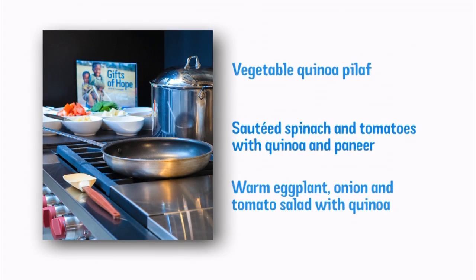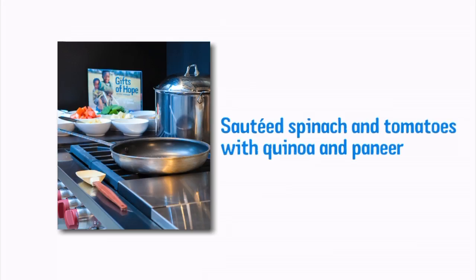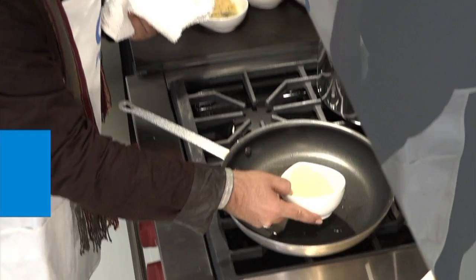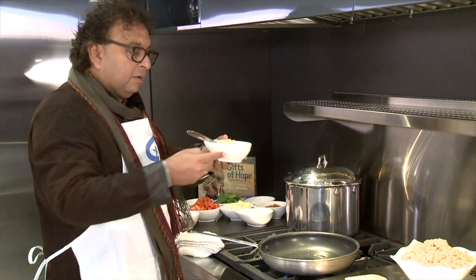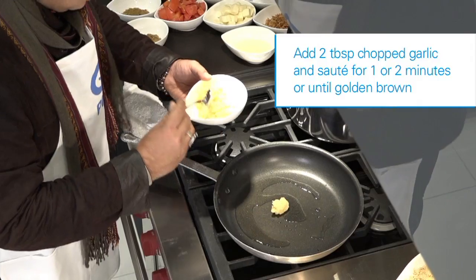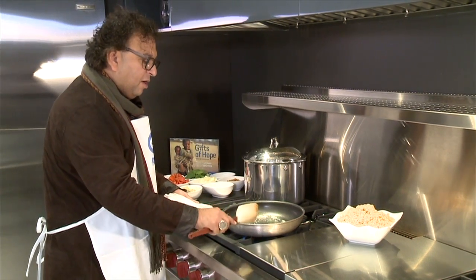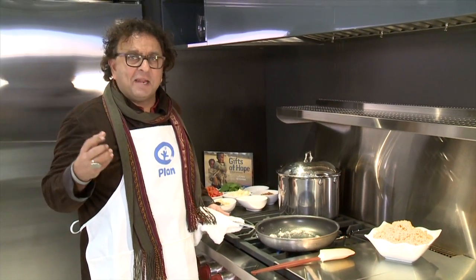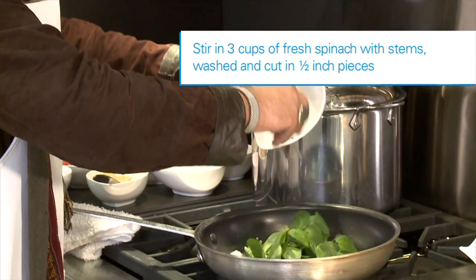Today we are cooking spinach and tomato quinoa with paneer. First, heat up a pan and drop a little bit of oil in it. Take garlic and let it sizzle. Once the wafting aromas of roasted garlic in a pan come through, all you have to do is cool it down with a little bit of spinach. Take some spinach and wilt it with the roasted garlic.